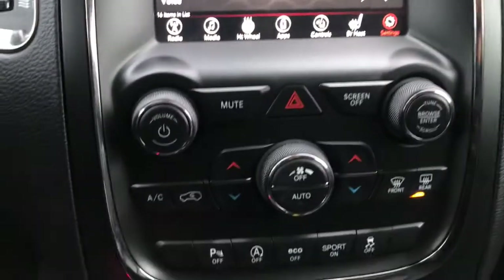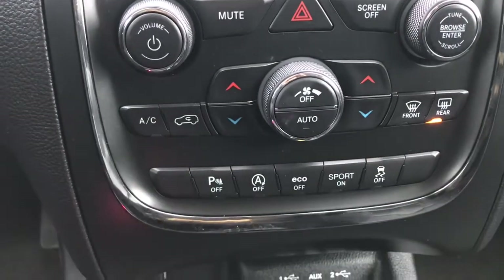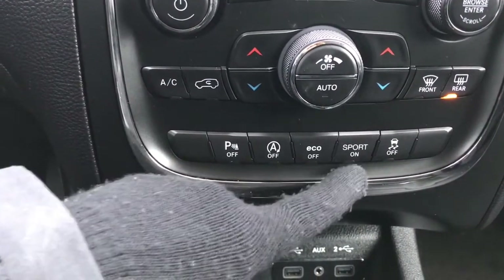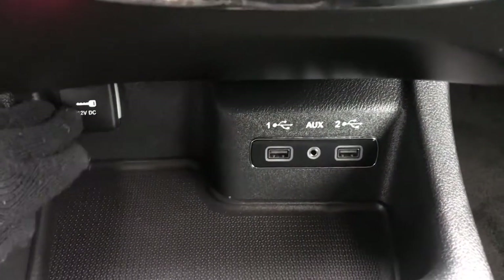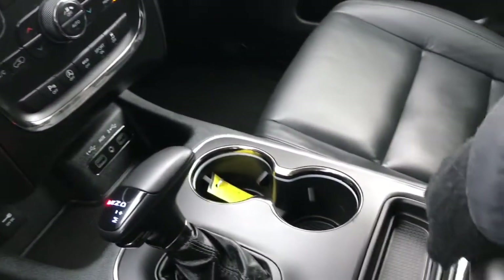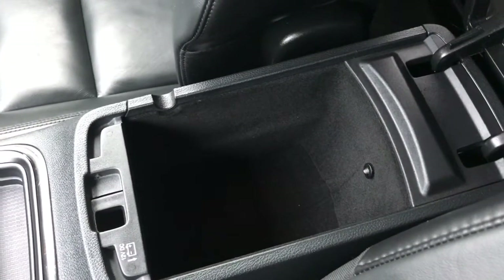A little further down you have your hazard lights, dual climate control, front and rear defrost, and rear parking sensors which you can turn off if you wish. You also have stop/start, economy mode, sport mode, and traction control. Below that are a 12-volt plug-in, two USB ports, an auxiliary input, and inside the center console another 12-volt plug-in.